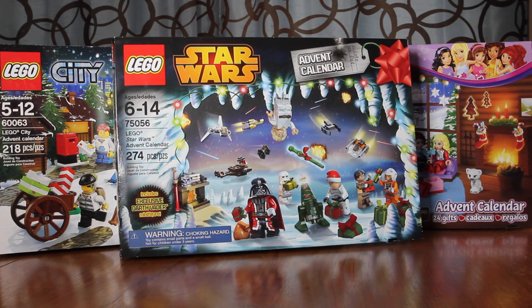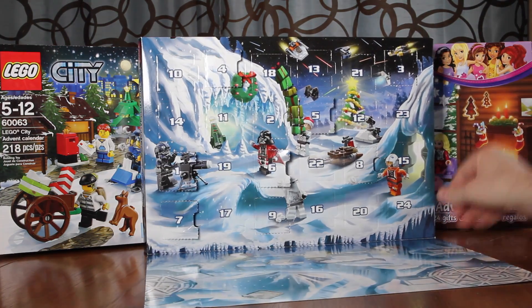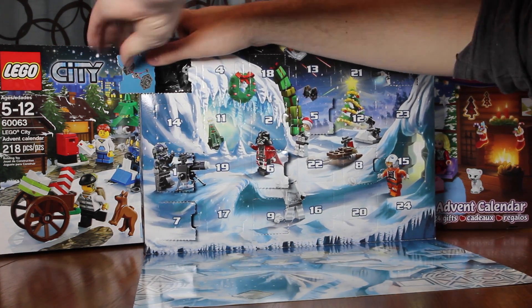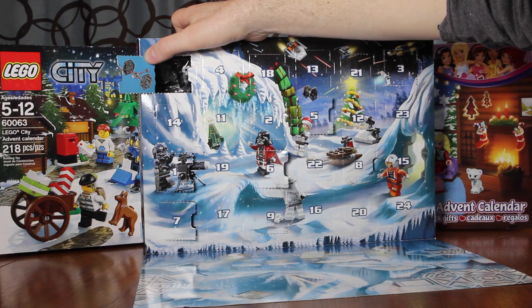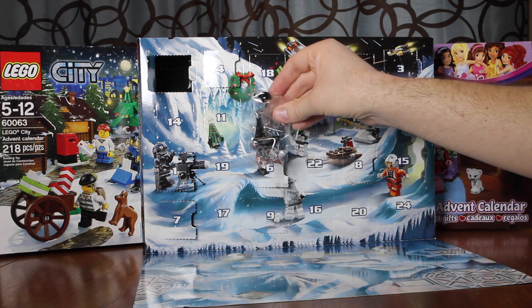It's December 10th, that means we get to open the 10th slot of the LEGO Advent Calendars. Let's dig in, it's right here at the top. And what do we got today? Another micro build, and this one is a TIE Fighter. That's going to be awesome, let's get it built.